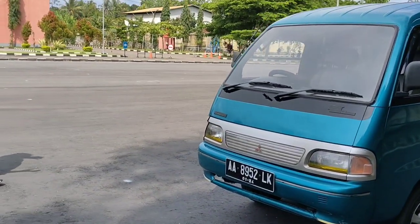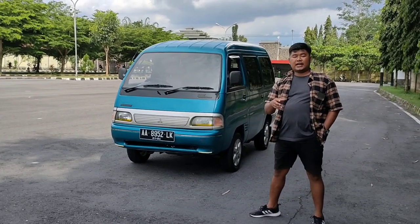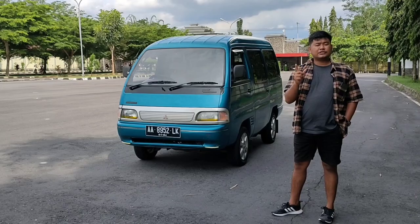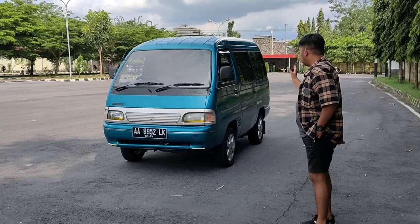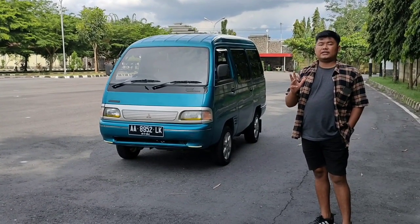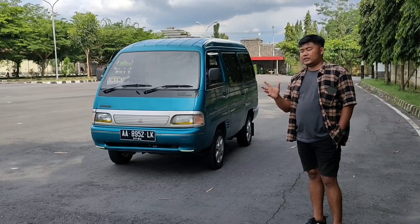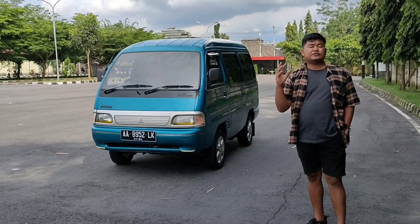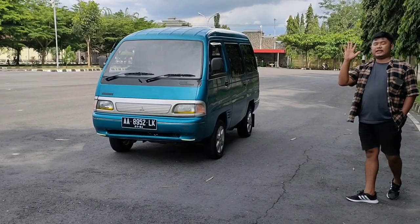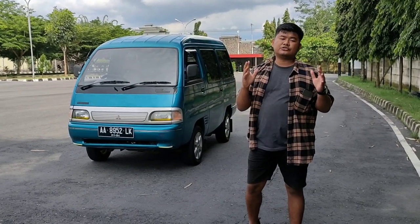Overall mobil ini cocok buat kalian yang punya dana 30 jutaan. Mobil ini ada di Barokah Autojaya Magelang, di Blondo Magelang, cek di Google Maps. Buat yang pengen langsung meminang silakan transaksi, nomor HP ada di deskripsi atau judul. Segala transaksi di channel Masven di Barokah Autojaya, insya Allah amanah, no tipu-tipu.